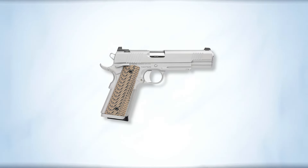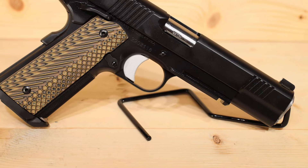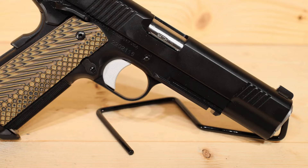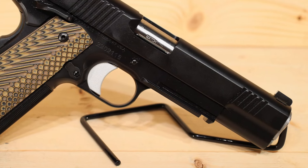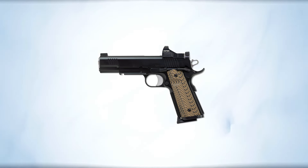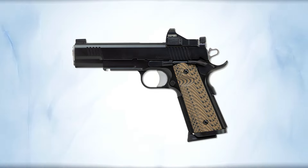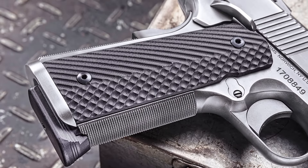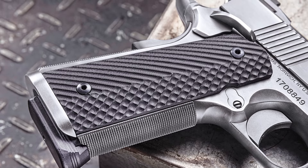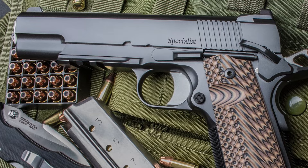It's a hefty gun — over 40 ounces when unloaded — but its all-metal construction is definitely solid, which aids accuracy and reliability on the range. The slide-to-frame fit is so tight there are no wobbles at all, and its 5-inch match-grade barrel can surely take a beating. You can also attach accessories via its Picatinny rail. Its VZ G10 grips look awesome and ensure you can hold the gun securely.